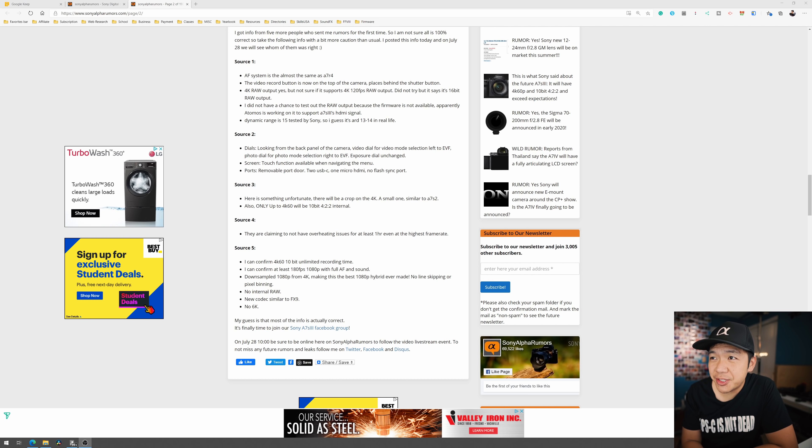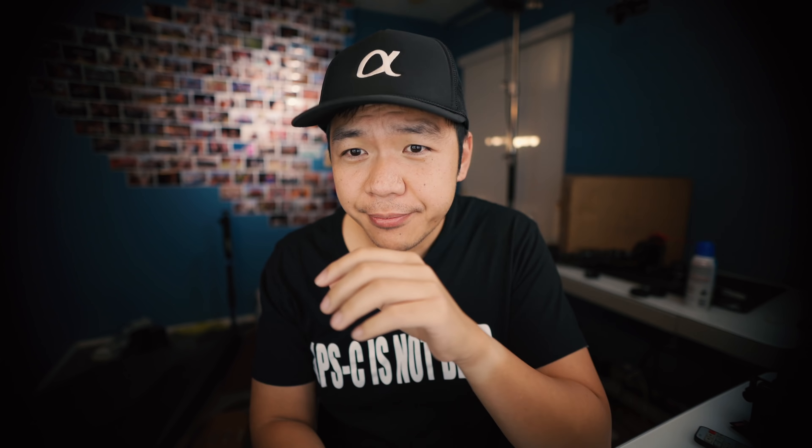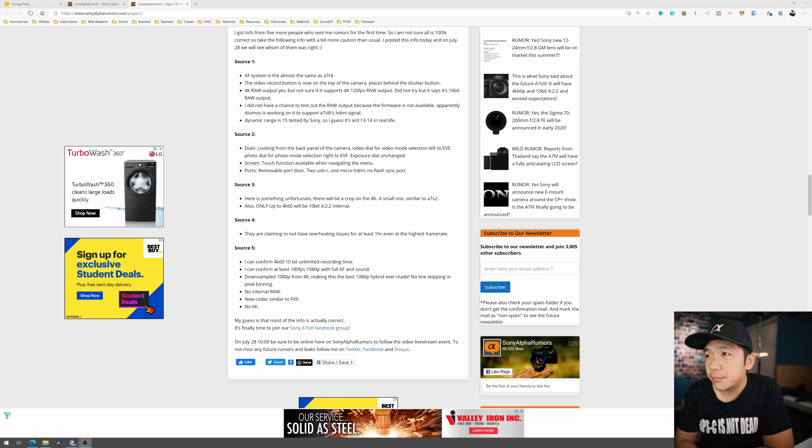4K raw output — yes, fantastic. Maybe that has to do with the two USB Type-C ports. That's going to be exciting for people if they can pull that off. Not sure if it supports 4K 120fps raw output — did not try. So based on that language, it looks like the camera does have 4K 120. We just don't know if you can do raw output because the firmware is not available.